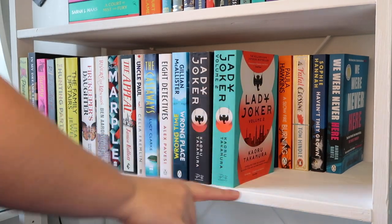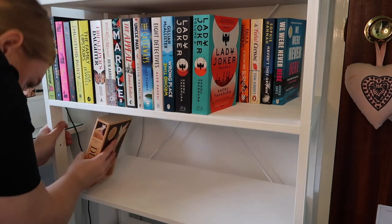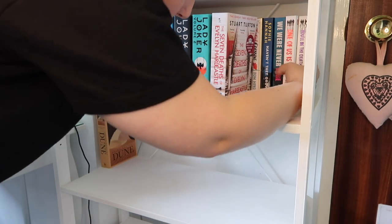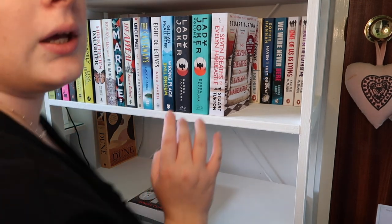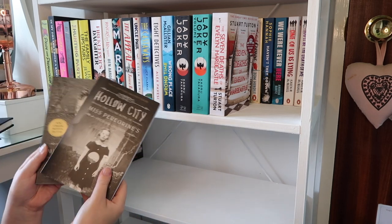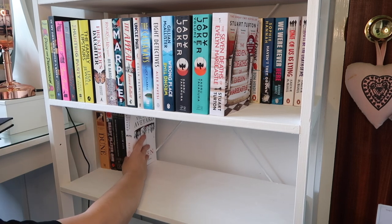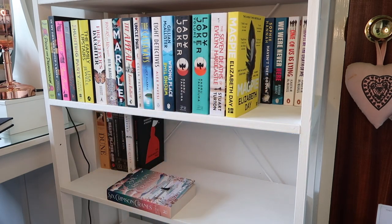I've moved the camera down slightly to start on my fantasy shelf. I'm putting Seven Deaths of Evelyn Hardcastle, One of Us Is Lying, and You'll Be the Death of Me at the back. This shelf covers sci-fi and fantasy together. I've got Dune at the back, Ready Player One, the first two Miss Peregrine's Home for Peculiar Children books, Red Queen, and The Handmaid's Tale.